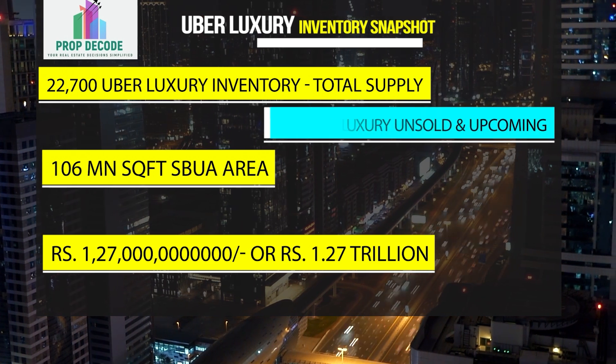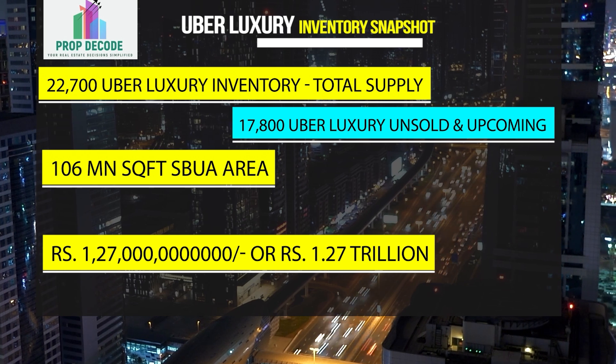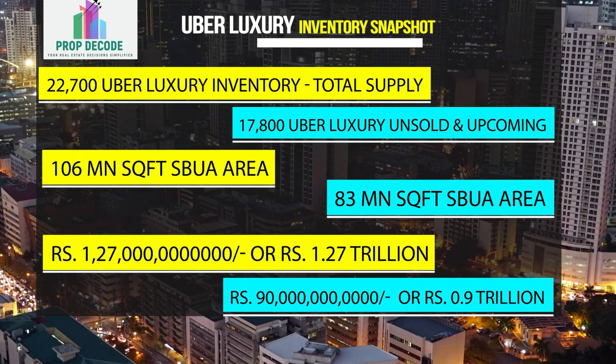Of which, 17,800 unsold and upcoming supply sums to 83 million square feet of built-up area, worth more than 0.9 trillion rupees.